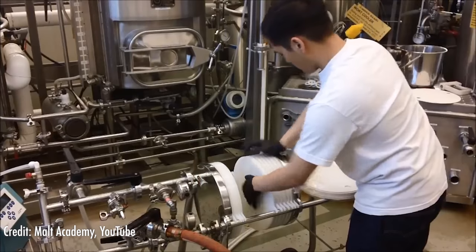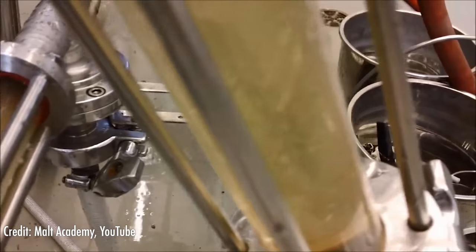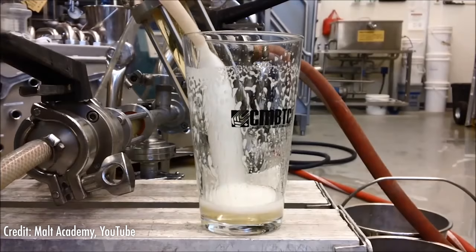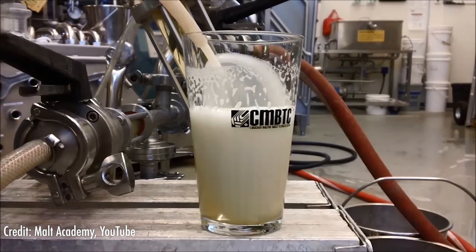Let's talk about how specifically diatomaceous earth is used for beer filtration. After the beer has been brewed and during the filtering process, diatomaceous earth of the appropriate grade is put on a steel mesh and the beer is filtered through that mesh to remove all the large particles left over from brewing, so the beer looks less cloudy.